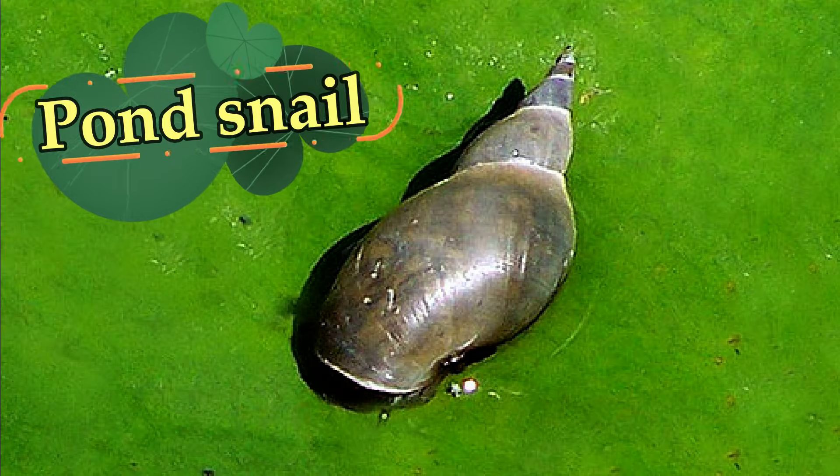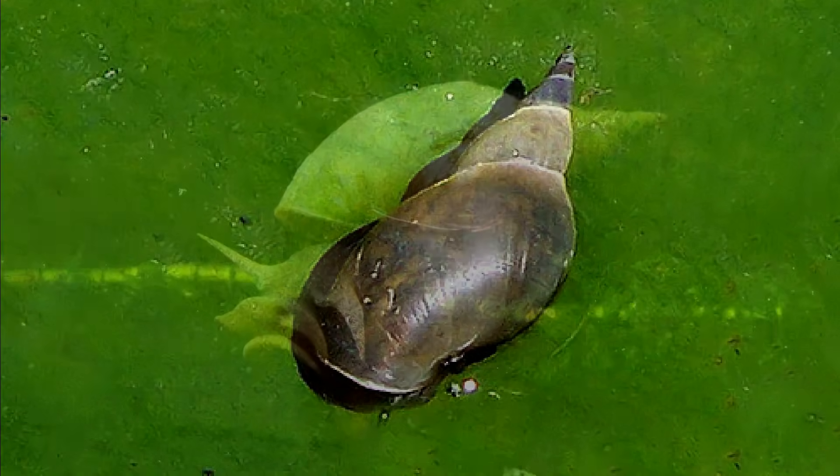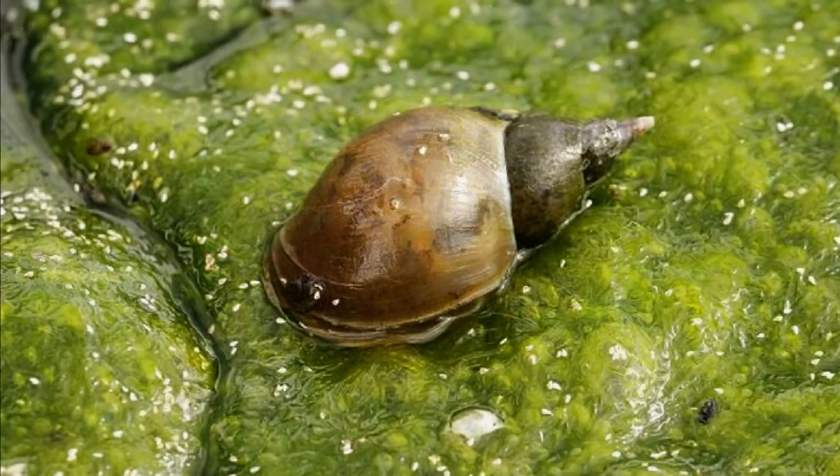It's a pond snail. Pond snails that live in water cannot actually swim — snails can only crawl.